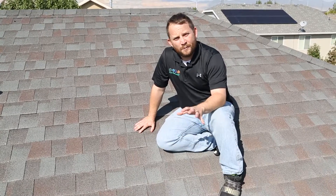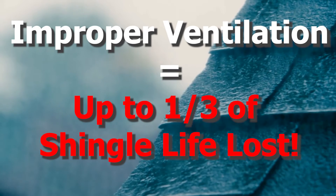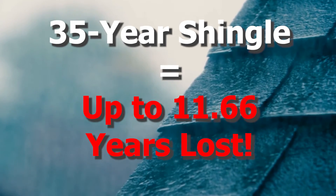Now if we do not ventilate this space properly we will lose up to a third of the shingle life that this roof is designed to last. So on a 35-year shingle, naturally that means you're not going to get nearly as much life out of it.